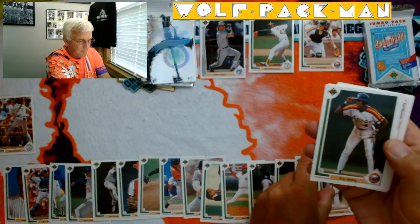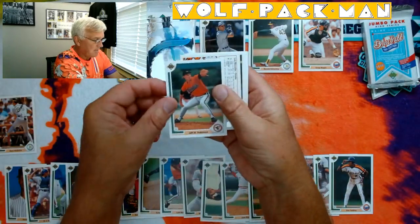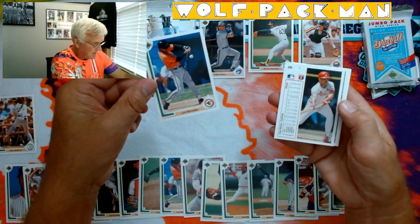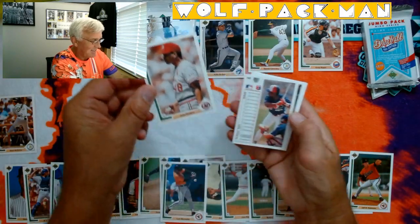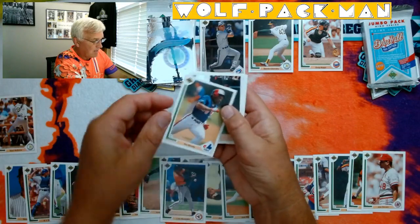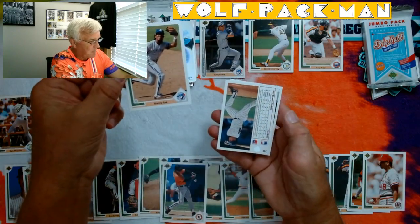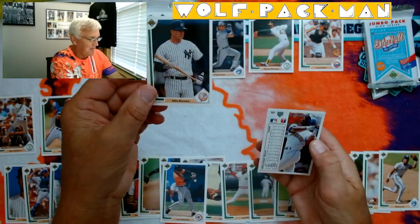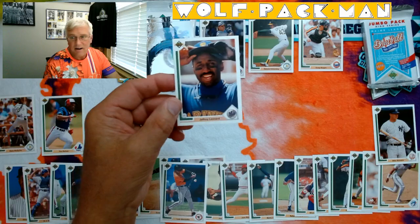Luis Polonia. Eric Yelding. Jeff Robinson. Luis Mercedes — I did get a double in the same pack, that kind of sucks. Jose DeLeon. Tim Raines — another Hall of Famer. Manny Lee. Mike Blowers. Jeffrey Leonard — last card in that pack. There's pack one.